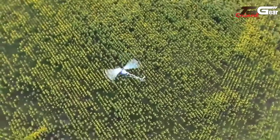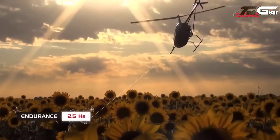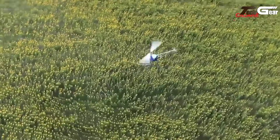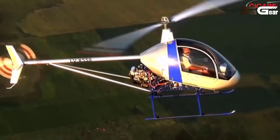A long, transparent forward-opening canopy offers superb visibility. Versatile undercarriage options, including inflatable floats for water landings, earn it the nickname Mariner. With a fast-build kit available, the CH-7B is perfect for those seeking aerial adventure.